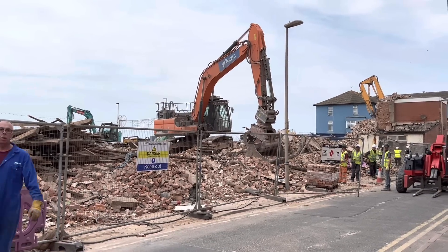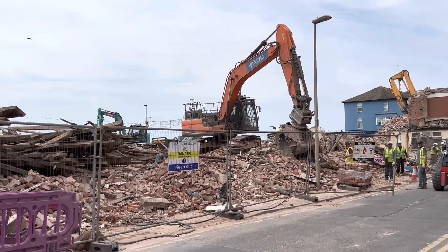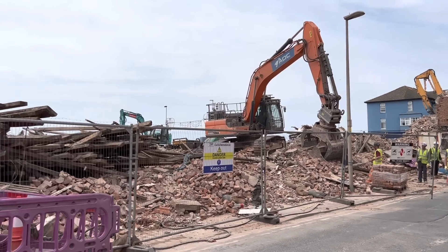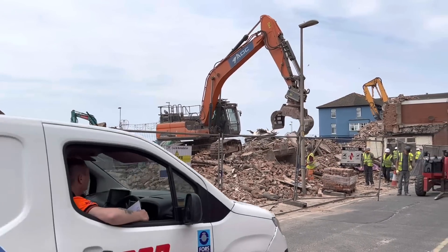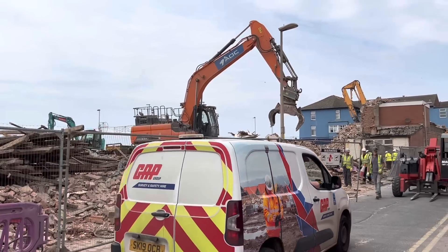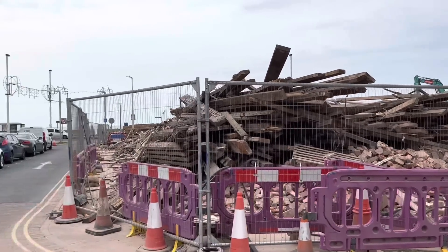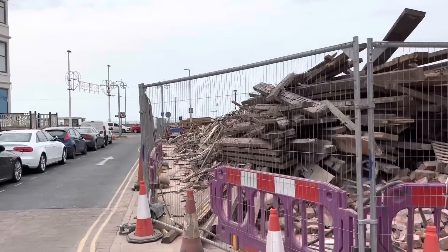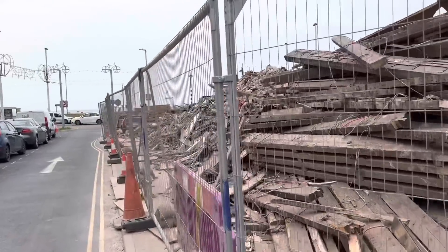The next team that come in will be the construction guys who come in to actually start building the new hotel. Unfortunately, when Jack Roly's demolition team have finished, they're putting a hoarding up.